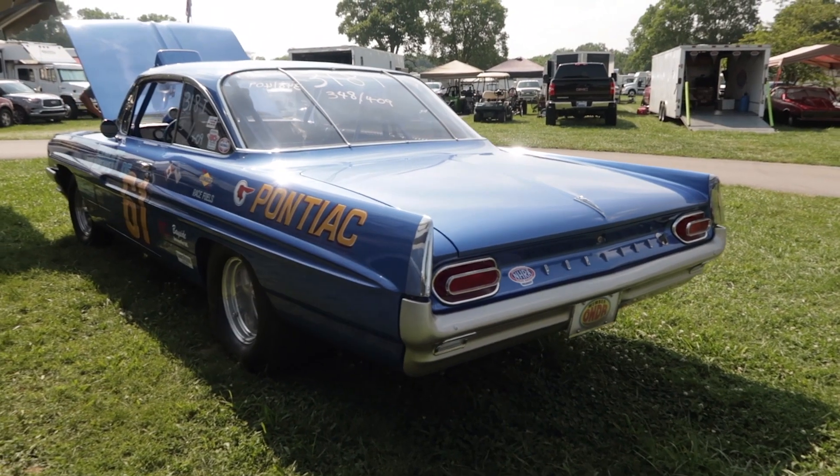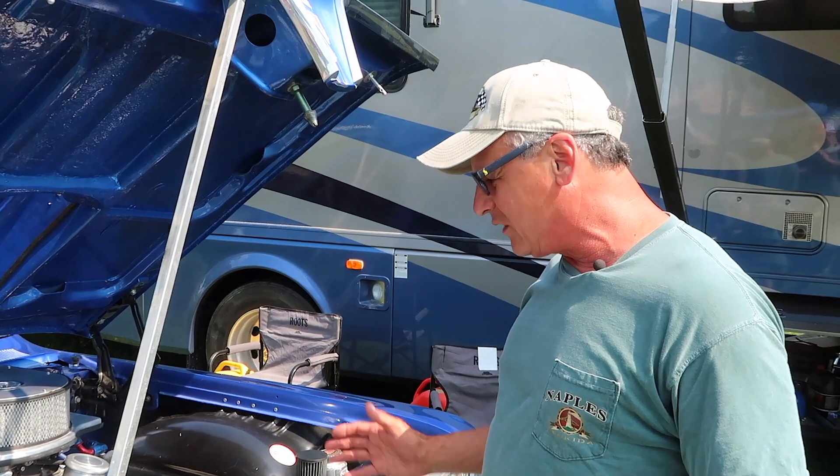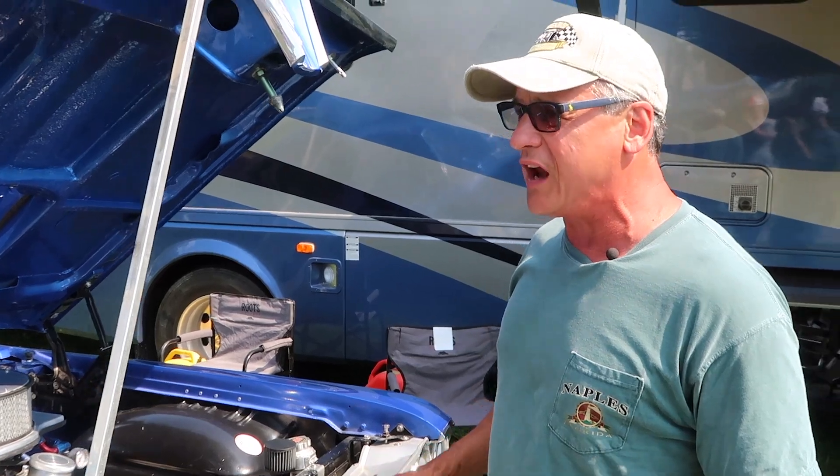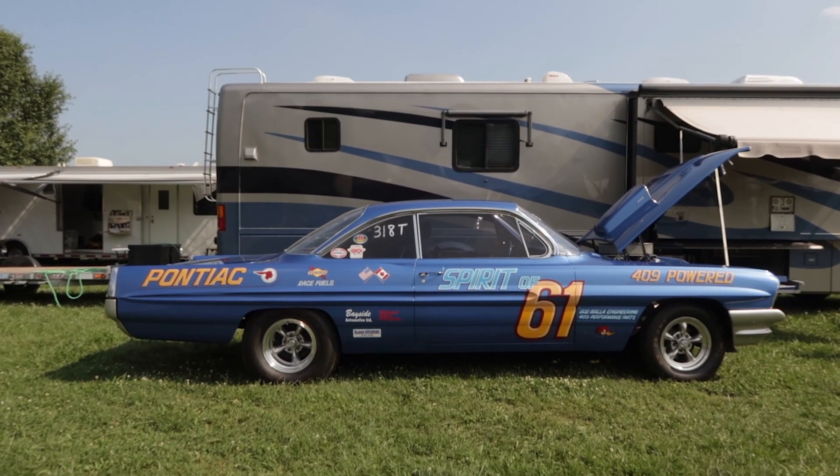It dynoed at 866 horsepower, and it's run a best time of 9.06. So it's pretty good for a big car.